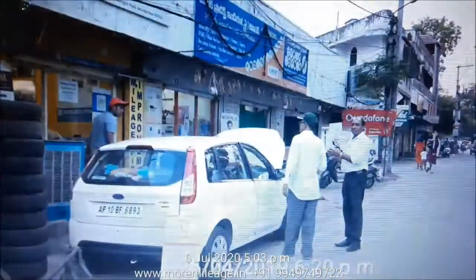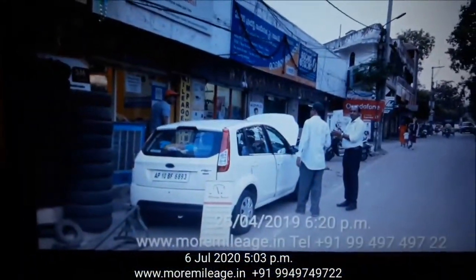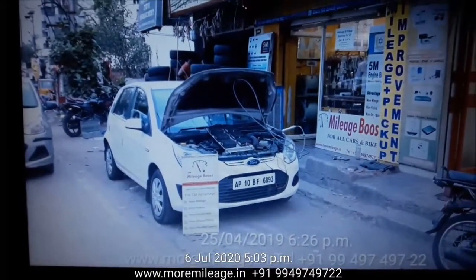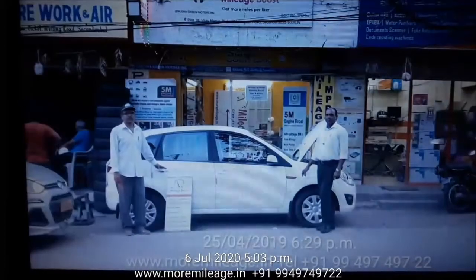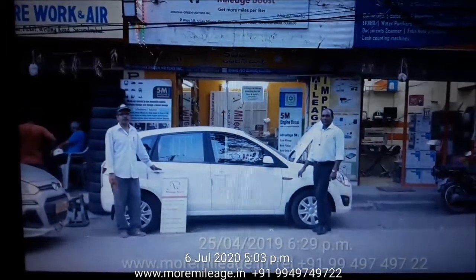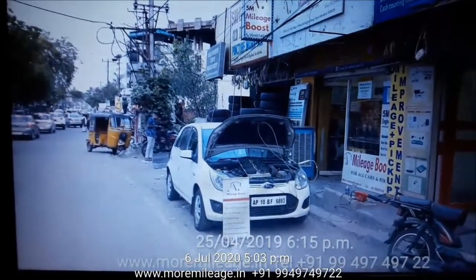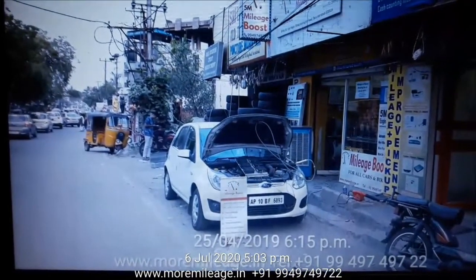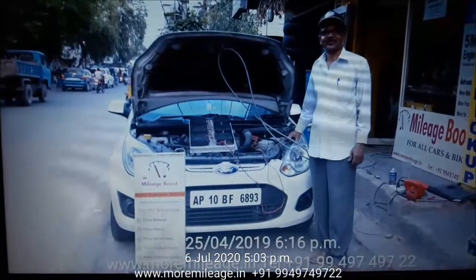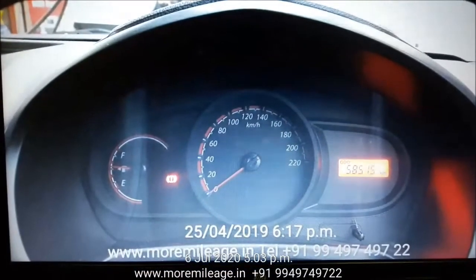The vehicle you see in the video came to us on 25th of April 2019. This vehicle is a 2013 model Ford Figo diesel car. The person you see in the video is Mr. Vijay Singh, the owner of the vehicle. The registration number of this vehicle is AP10 BF6893.